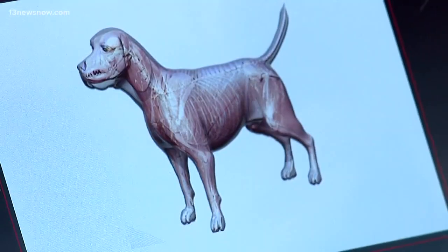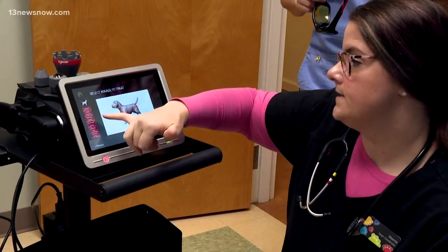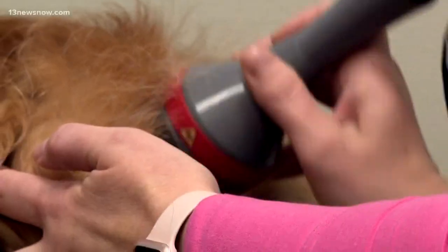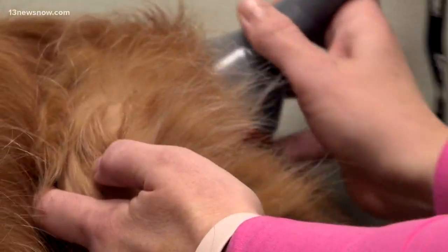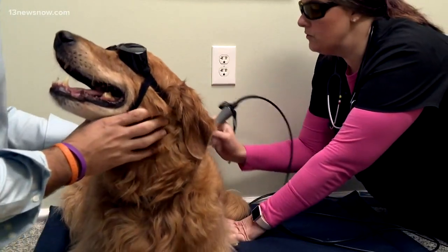It is good for you to know that this is a painless procedure for your pup. The laser beam is focused over the part of the body affected — in this case, Bentley's hips. To the touch, the laser is warm, but it penetrates the tissue and facilitates relief and healing.